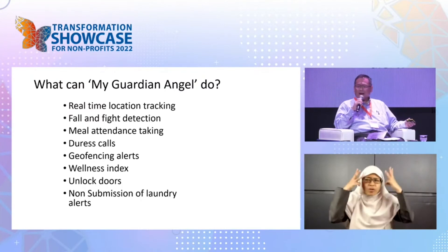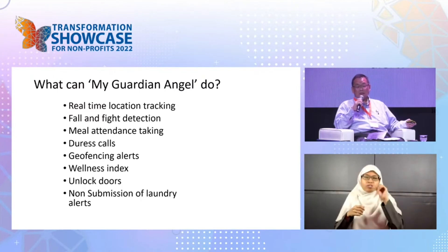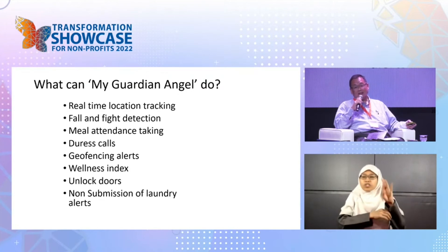It also unlocks doors and tracks whether a person submits laundry. If a person is not well and hasn't submitted laundry for a few days, that's an indication of a wellness issue.